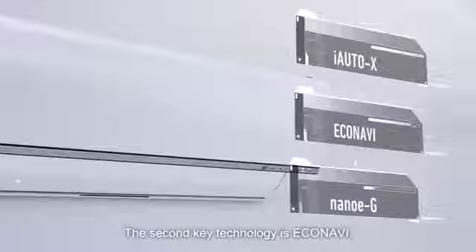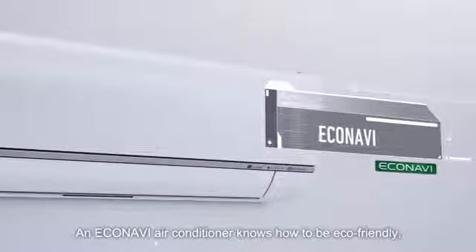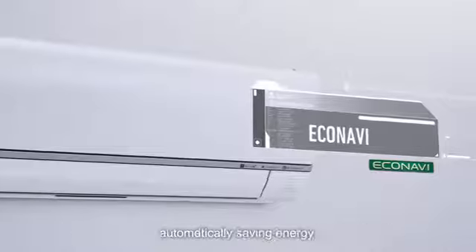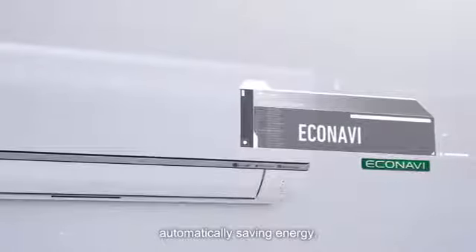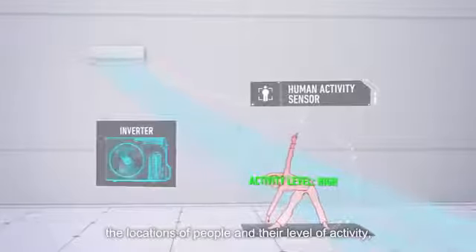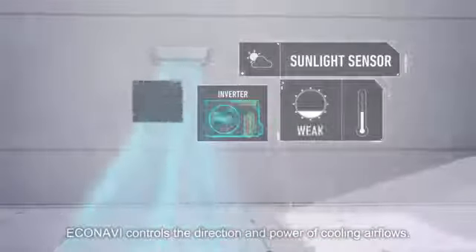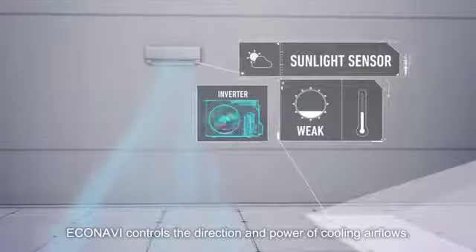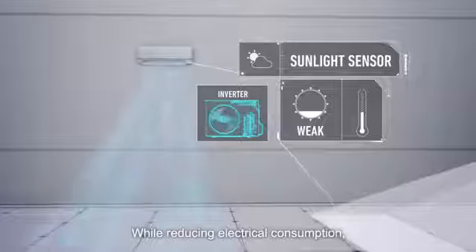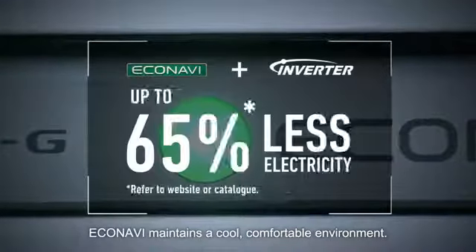The second key technology is Eco-navi. An Eco-navi air conditioner knows how to be eco-friendly, automatically saving energy. Sensing the level of light in the room, the locations of people, and their level of activity, Eco-navi controls the direction and power of cooling air flows. While reducing electrical consumption, Eco-navi maintains a cool, comfortable environment.